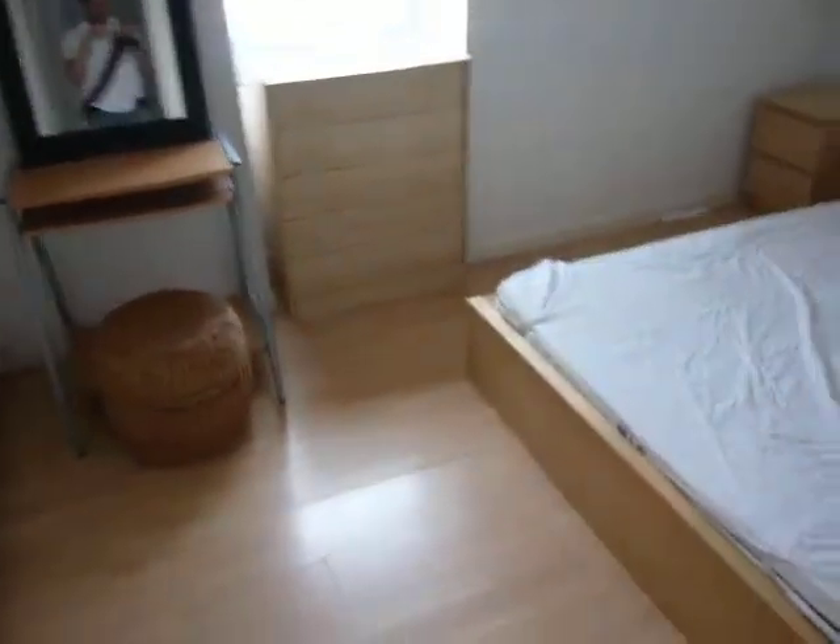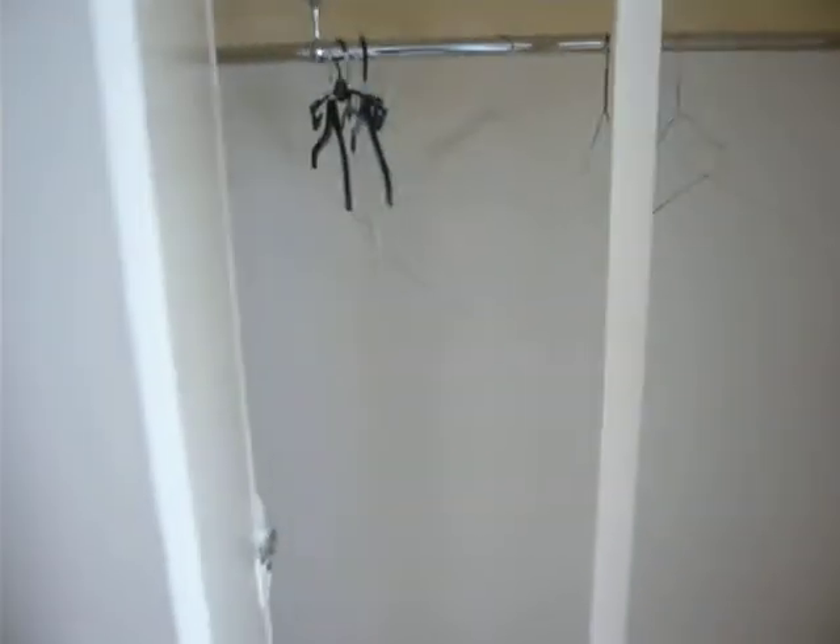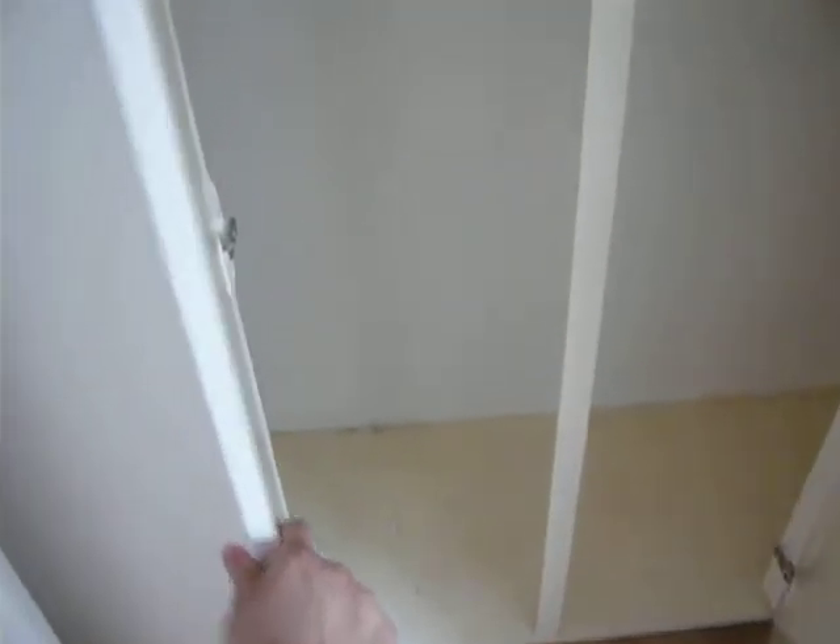Bedroom one and bedroom two. You've got more storage here. Some more over here as well.